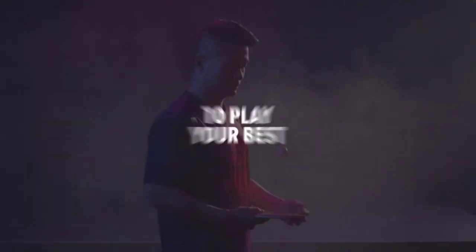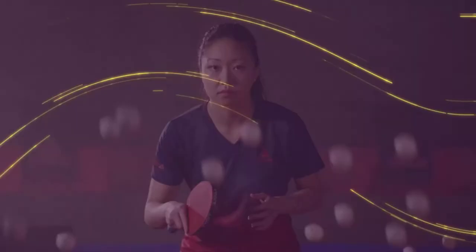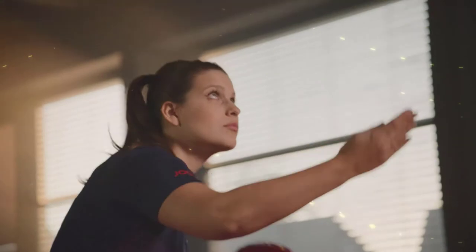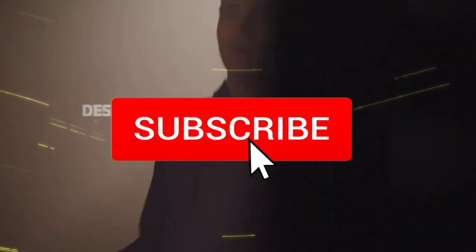Hello everyone! Welcome to our new video. Today we'll take a look at the top 5 best ping pong paddles that are available on the market. I tried to make the list based on their popularity, quality, price, durability, user opinions, and more. If you need more information about these products, please check the link in the description section below, and make sure you subscribe for more videos.